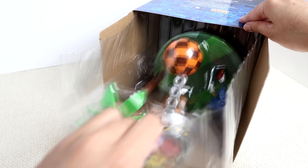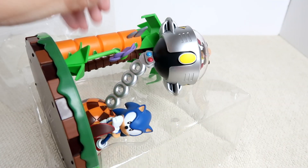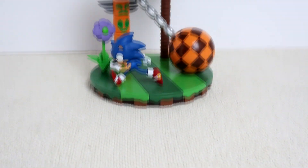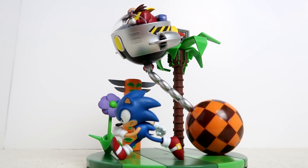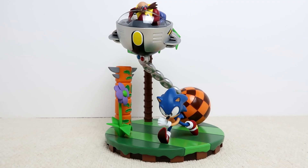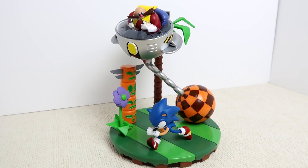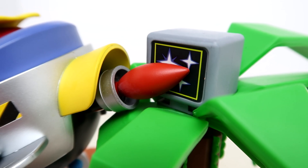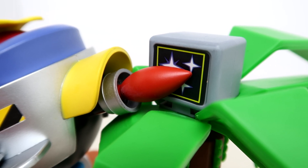The statue itself comes in a plastic clamshell, which is pretty easy to open. The statue is fully intact — utterly no assembly is required. And what a scene this statue depicts. We've got classic Sonic being chased by Eggman in the Wrecking Ball Egg-O-Matic. I don't think there's ever been a statue like this. There's even an invincibility item box hidden inside the palm tree. It's a really nice bit of detail.